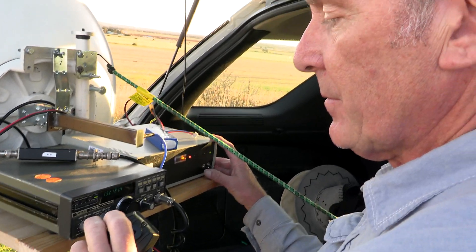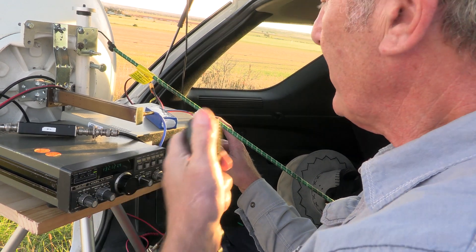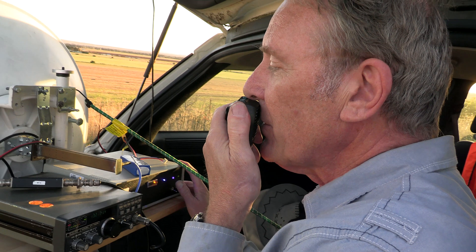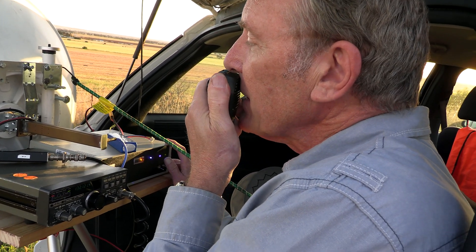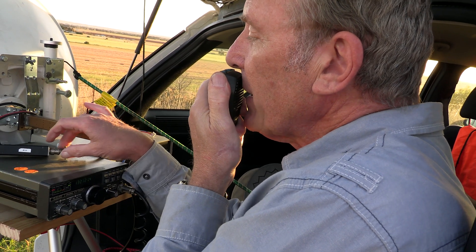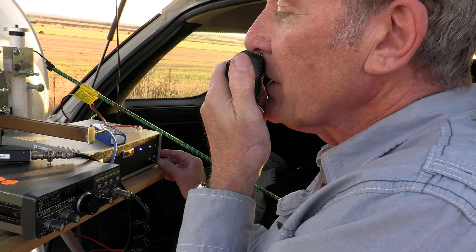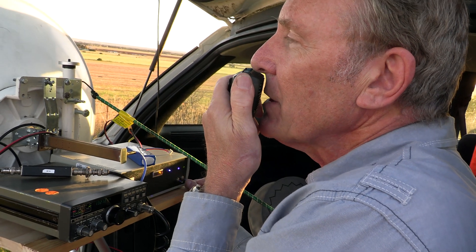3KRD, 5 by 9. Roger on the 5 by 9. You are 5 by 1. Maybe it's the attenuator — it could be causing the problem. I'll try it without the attenuator in a minute. VK3FS, over to you.